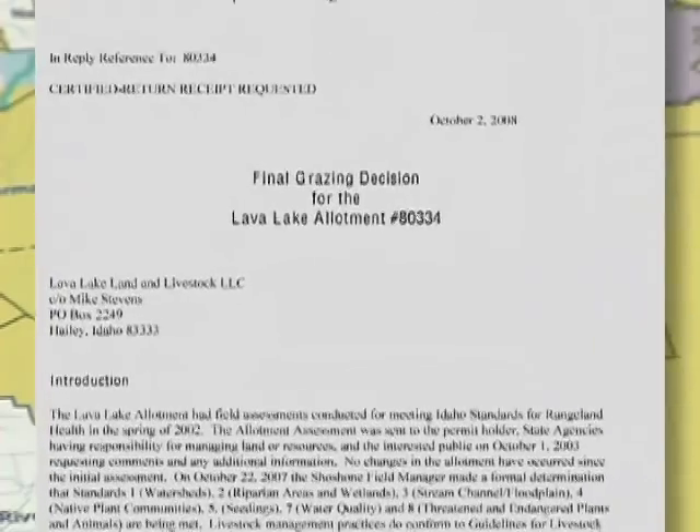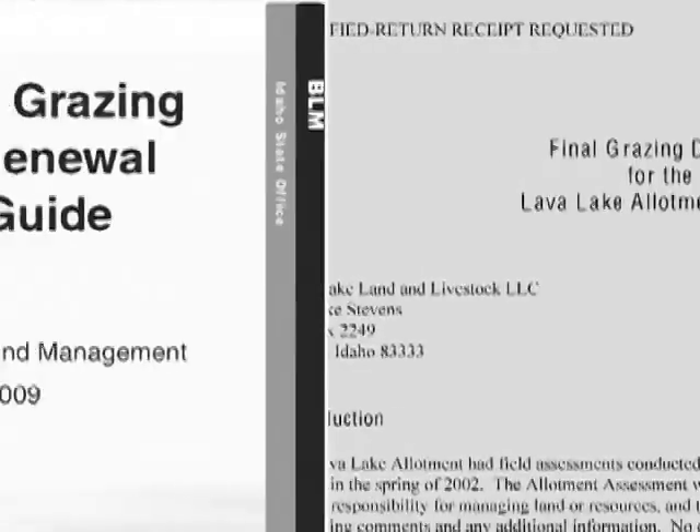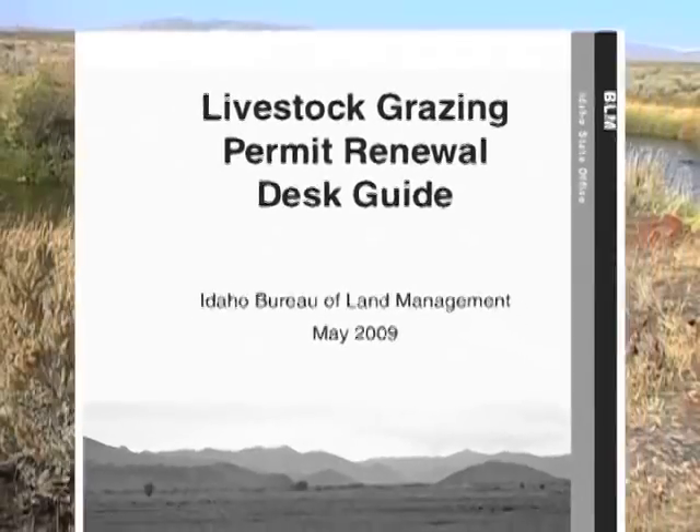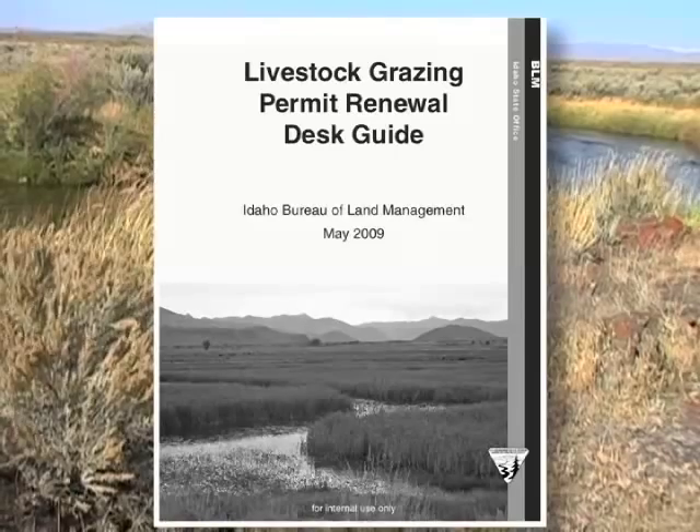To qualify to graze livestock on public lands, ranchers must first obtain a permit, and grazing permits have to be renewed every ten years. Martin explains how the multi-step process works.